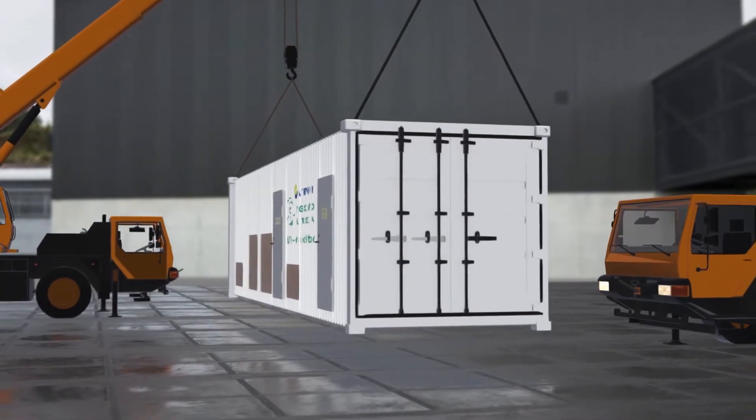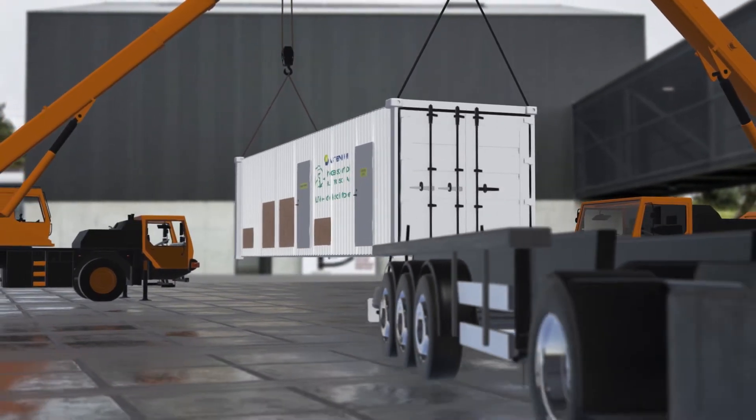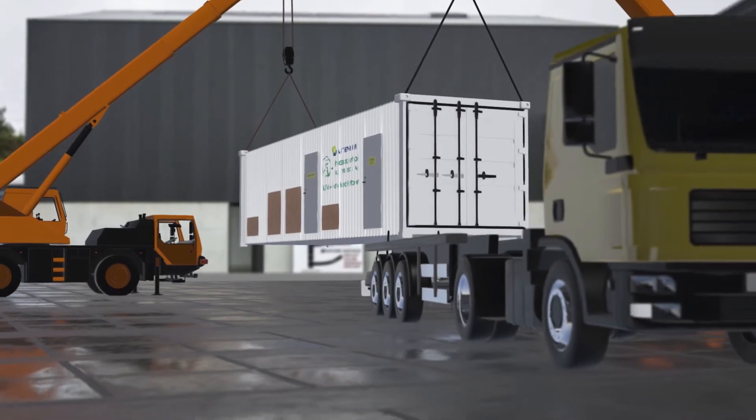The portable OPS system can be loaded onto any standard transport vehicle and deployed at the specified location, ready to be set up for refueling your vessel.